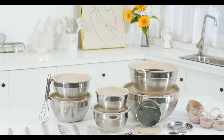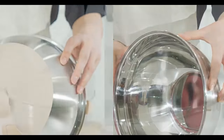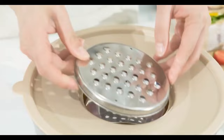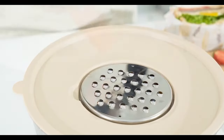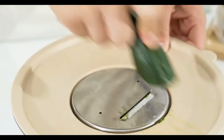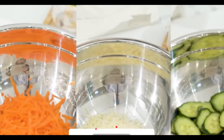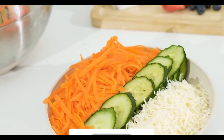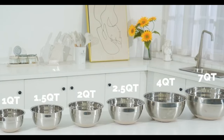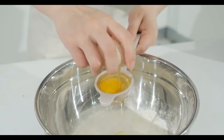First up, we have a fantastic mixing bowl set with airtight lids and three grater attachments. These airtight lids are a game changer when it comes to storing ingredients and leftovers. The 3.5-quart bowl even has a removable lid inside the main lid, making it easy to add content or pair it with your blender without creating a mess. The set comes with three grater attachments for slicing, grating, and shredding. Imagine preparing salads with the convenience of shredding or slicing directly into the bowl. The non-slip silicone bottoms keep the bowls in place, preventing any accidental spills on countertops.